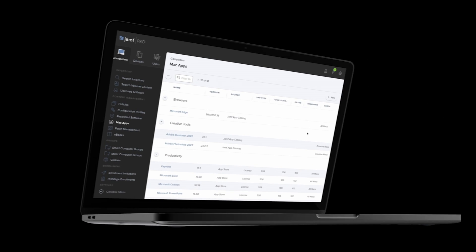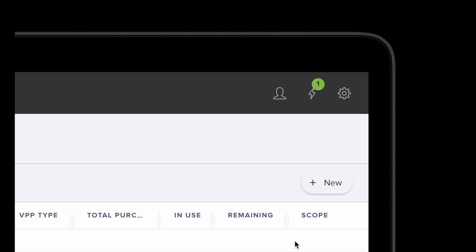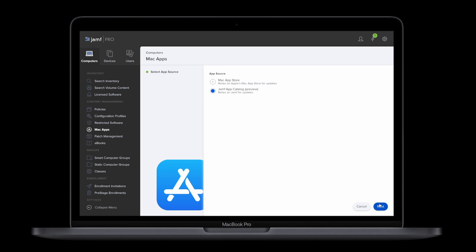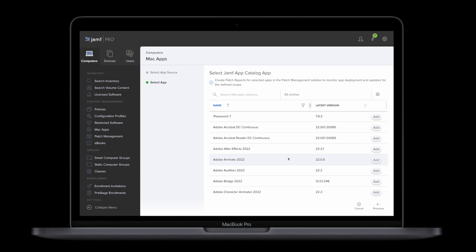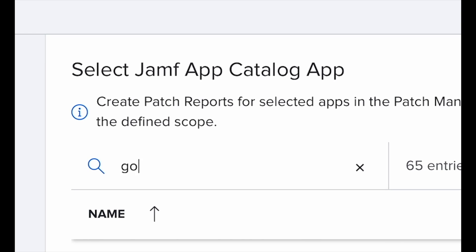Recently, Jamf introduced App Installers, which is an automated way for IT teams to update third-party Mac apps when a new version is released. Jamf automatically sources, packages, and deploys the new versions, ensuring users have the latest features and security patches.